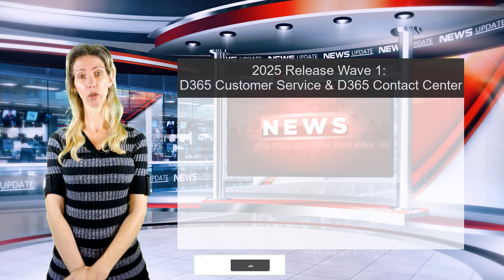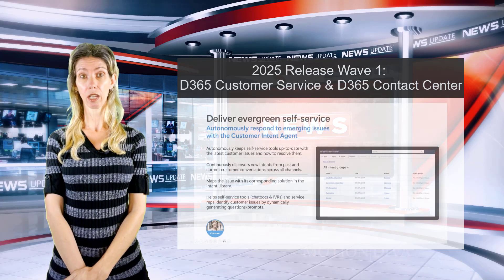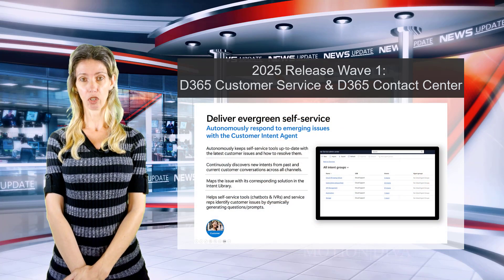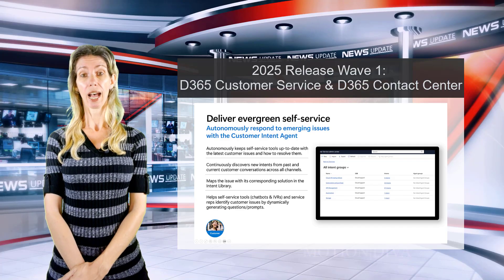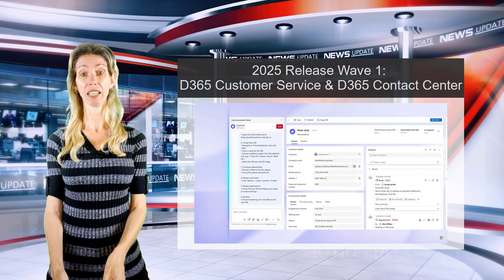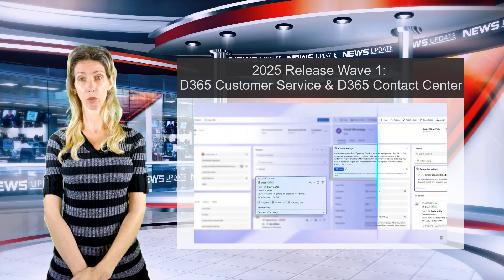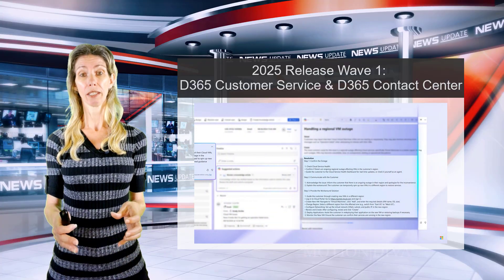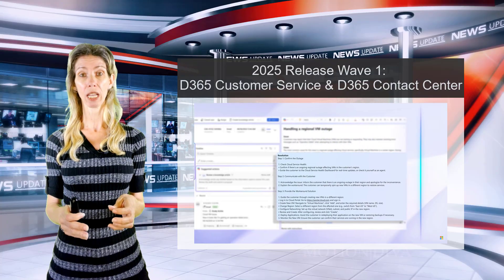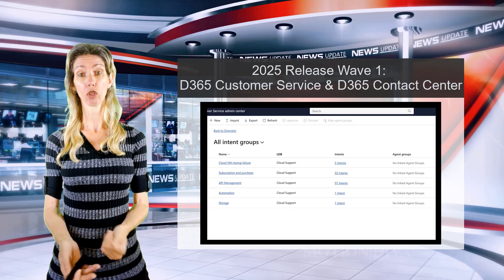Let's start with the first agent: the Customer Intent Agent. What this agent does is identify the intent of customers through chats, transcripts, case resolutions, and more. It then manages an intent library to actually classify issues.